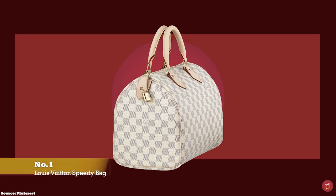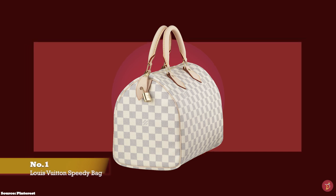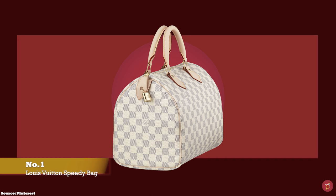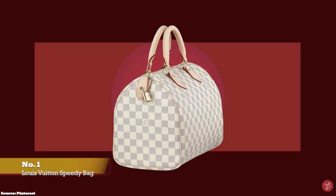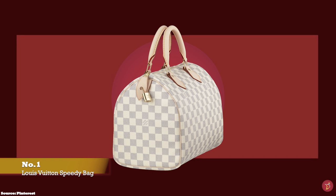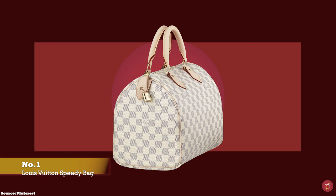At number one we have the Louis Vuitton Speedy 25, with prices starting at upwards of £1,030, with approximate dimensions of 25cm x 19cm x 15cm. And the Louis Vuitton Speedy 30, with prices starting at upwards of £1,080, with dimensions of 30cm x 21cm x 17cm.